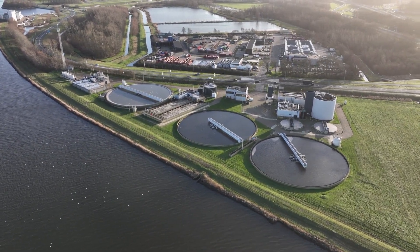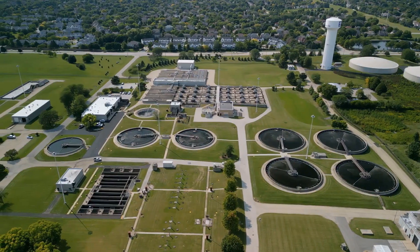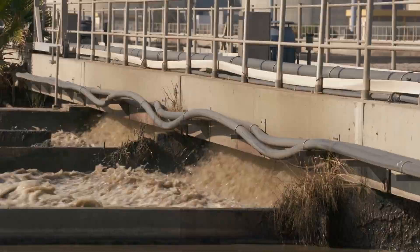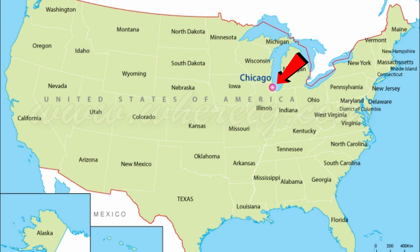One of the most interesting and important things that helps wastewater plants clean the water is something called gravity — and we'll explain it later in the video. Pack up your bags: we want to go to a city that has the biggest wastewater plant in the whole entire world, in Chicago.